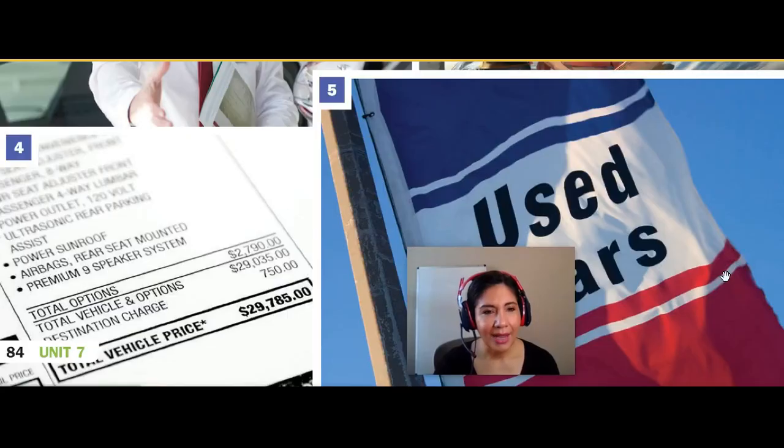Picture number four, I see a car sticker, and it looks like it is the price tag for a vehicle. It says that the total vehicle price is $29,785, which is essentially $30,000.